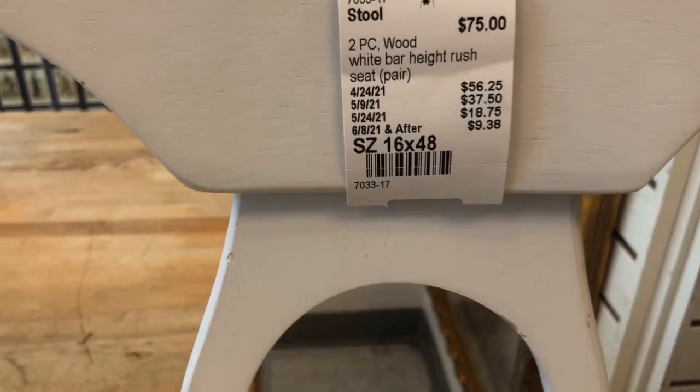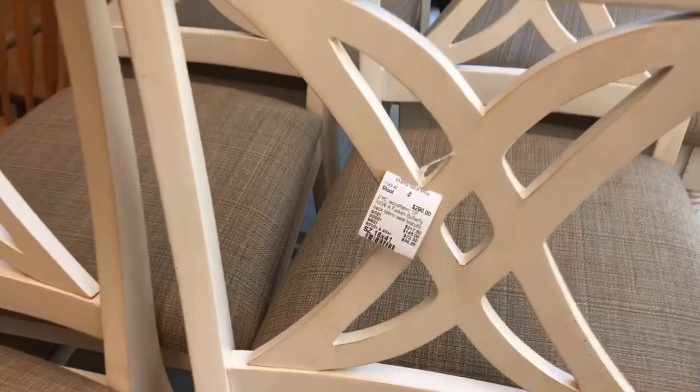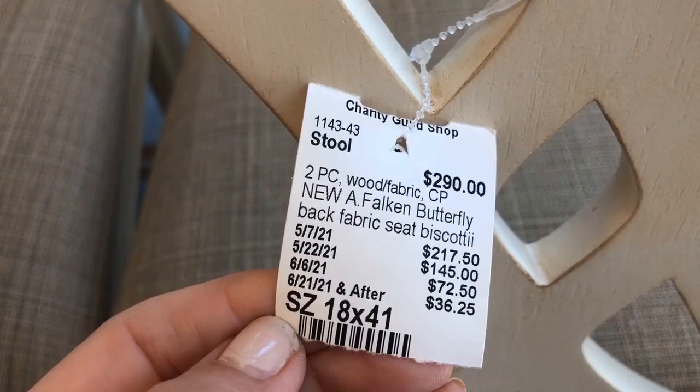Bar stools are actually harder to find than you can imagine. I've shopped for the college kids and I can tell you that these are new pieces. For two pieces at $290, that's a really good deal.